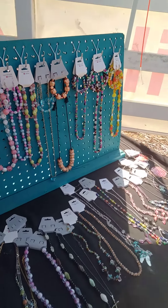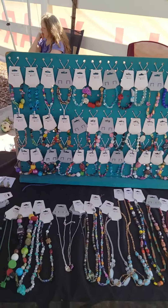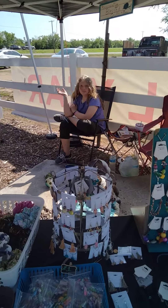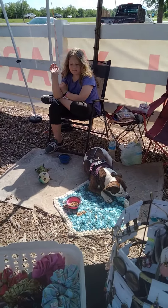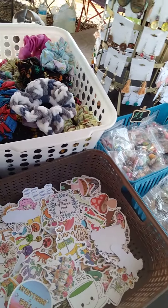Hey guys, welcome back to our channel, Pleasantly Blessed! Here's our setup for today — we've got our jewelry down here. Ella and the puppy dog are here chilling with me today. We did a restock on scrunchies. That 50 cents is not supposed to be in there — it's actually supposed to go down here.